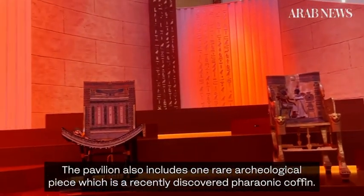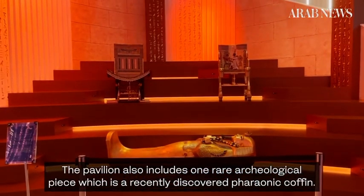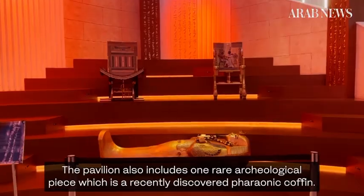The pavilion also includes one rare archaeological piece, which is a recently discovered pharaonic coffin. Faraheba, Arab News, Dubai.